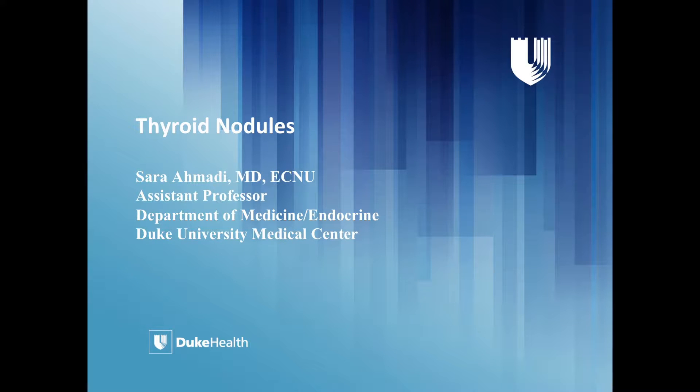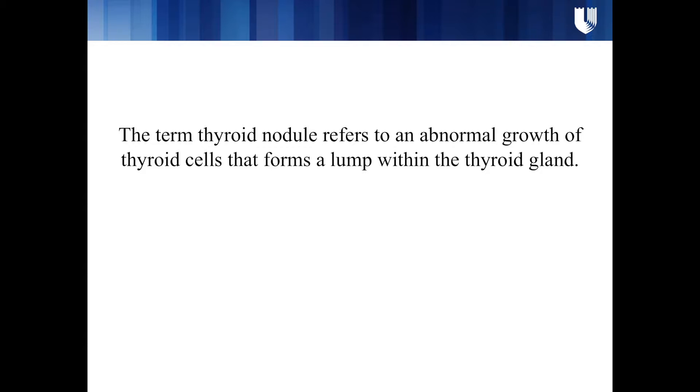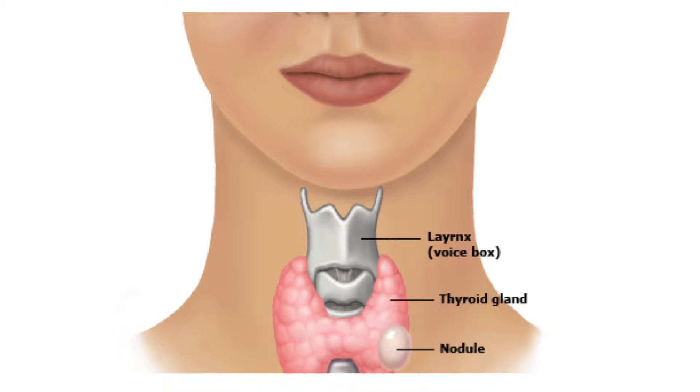A lot of the time when I see patients in my clinic, they are being referred with a diagnosis of thyroid nodule, but they are not exactly sure what that means. A thyroid nodule is an abnormal growth of thyroid cells in the thyroid gland. The thyroid looks like a butterfly and sits in the lower part of the neck, where it makes thyroid hormone, which we need for our metabolism.